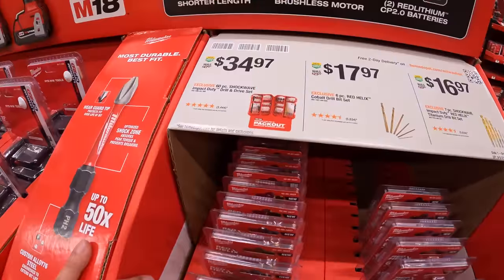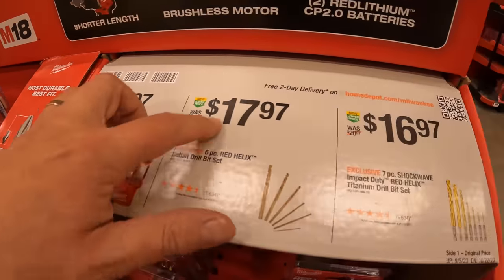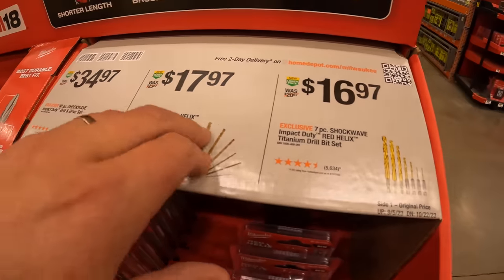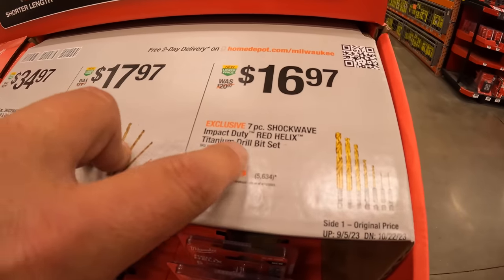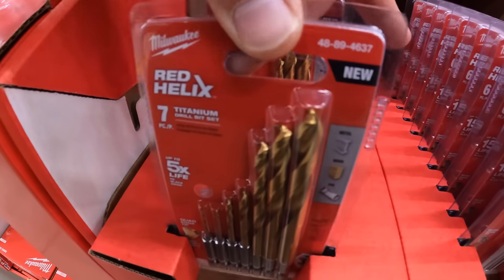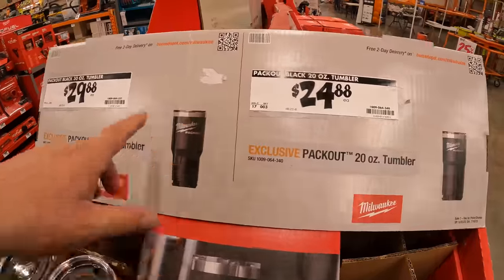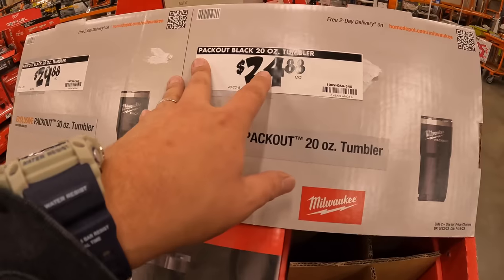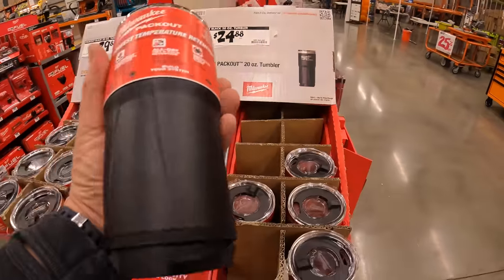$34.97 for the 60-piece Shockwave impact duty drill and drive set. $17.97 for the 6-piece red cobalt drill bit set. Or $16.97 for the 7-piece Shockwave impact duty titanium drill bit set. These come in vacuum-sealed packages. $29.88 for the 30-ounce Packout tumbler and $24.88 for the 20-ounce Packout tumbler — both are black Packout versions.